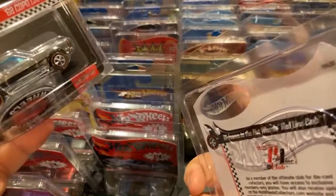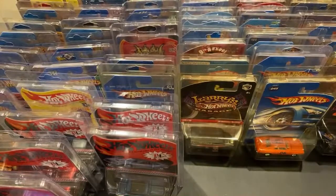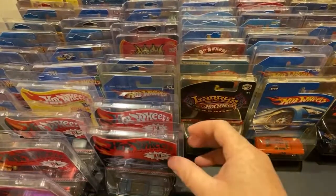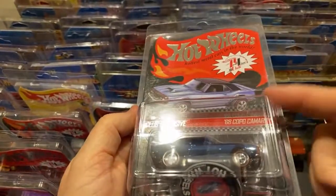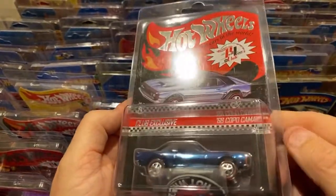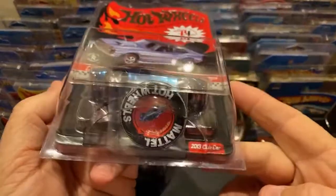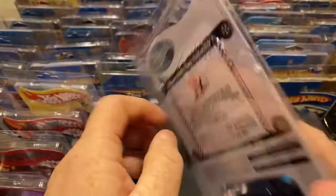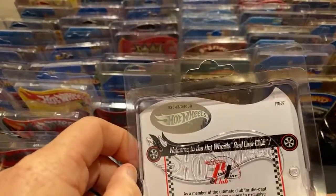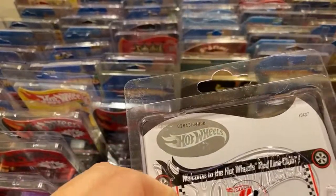3,500 of the red made, 3,000 of the chrome. This is the blue one - back when the membership cars you could get four different ones. Now they're doing one club car per year. This is 2013, about eight years ago. This one's 4,000 of these made.